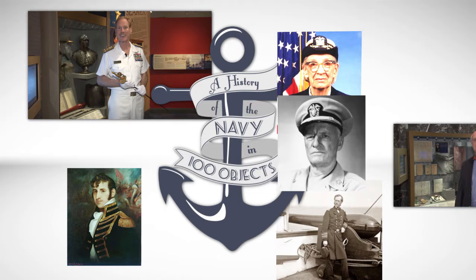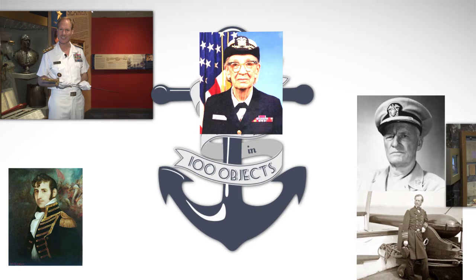First, Claude Barabee, the director of the Naval Academy Museum, will give us a brief overview of the movie.